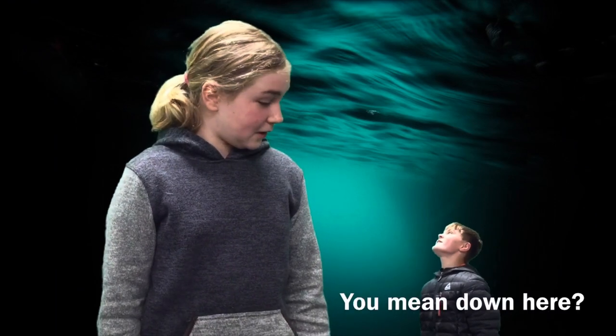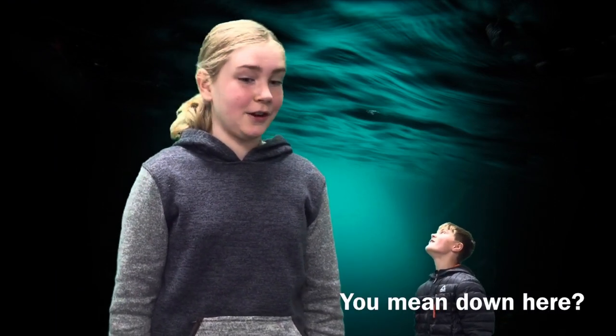Welcome to the Subtidal Zone. Subtidal means below the tides, in the deeper parts of the Salish Sea.